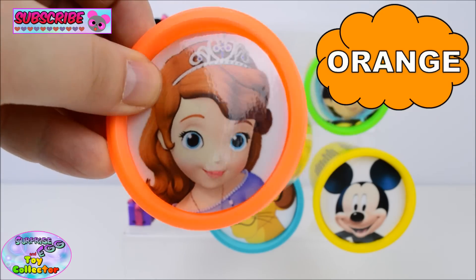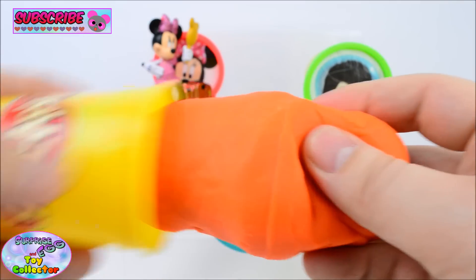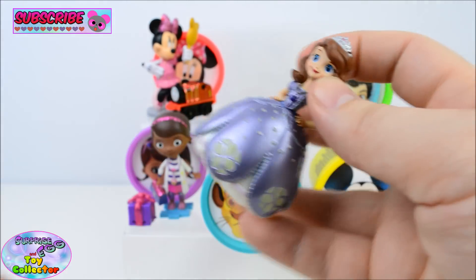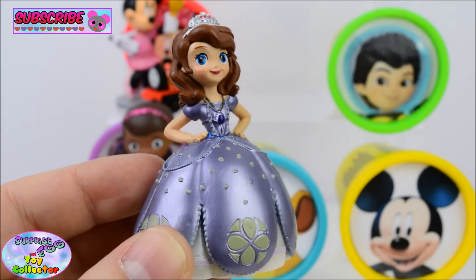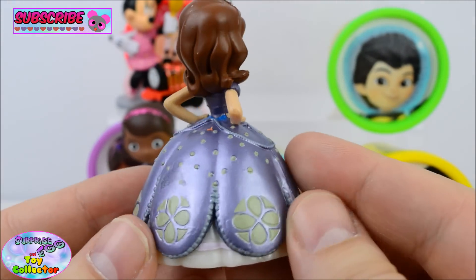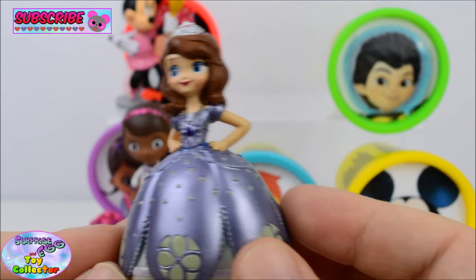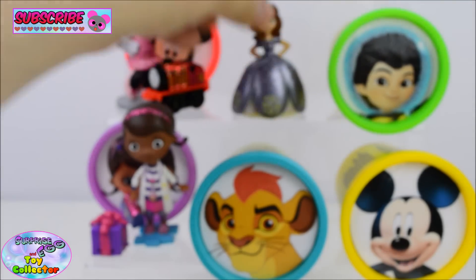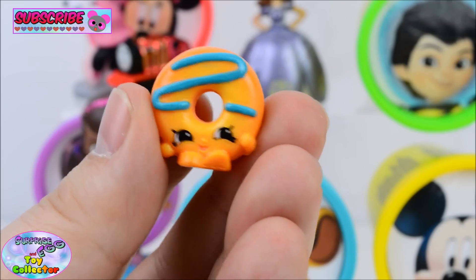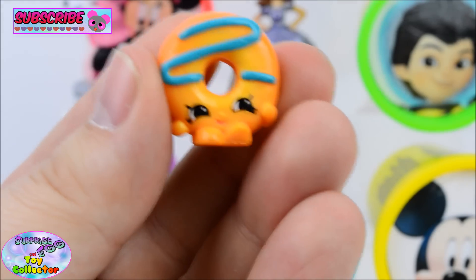Orange! And here we have Sophia the First! Just look how pretty she is! And next we have the Season 4 Shopkin, Dolly Donut! That's a cheeky little face!